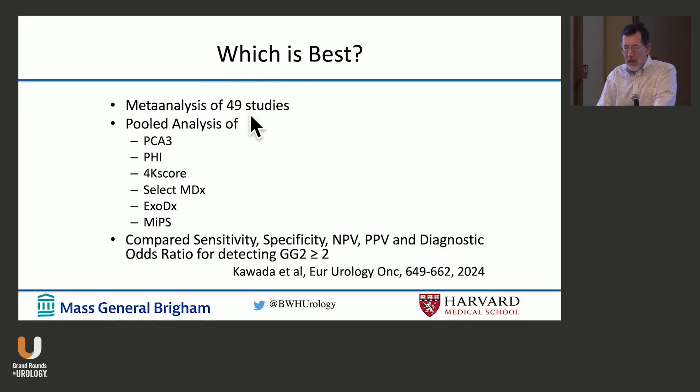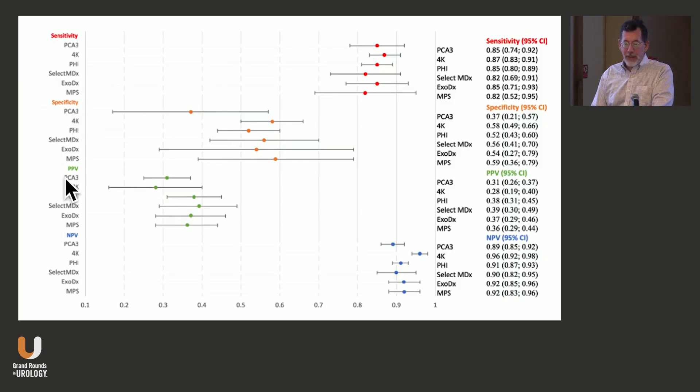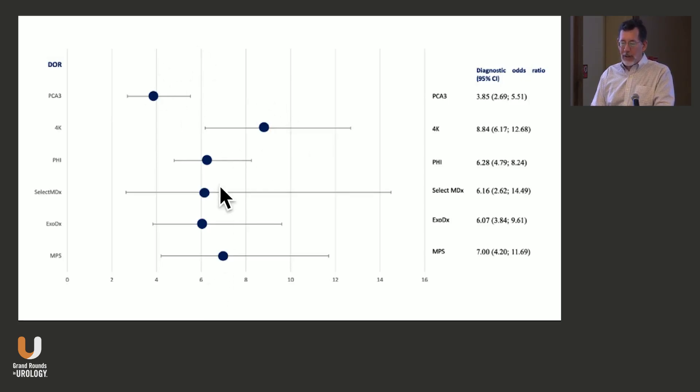A meta-analysis of 49 different studies examined all these markers — sensitivity, specificity, positive and negative predictive value, and diagnostic odds ratio — to figure out which is best. The important finding is that they really cluster together. Maybe PCA3 is worse for specificity; maybe PCA3 and 4K score are worse for positive predictive value; maybe 4K score is best for negative predictive value. But it's hard to say one is clearly better than the others. Looking at diagnostic odds ratio, they cluster extensively.